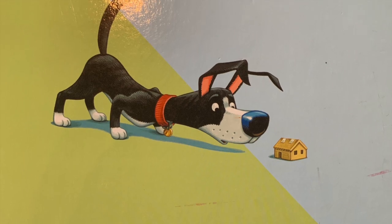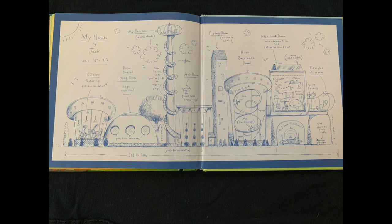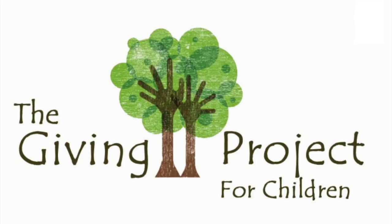For today's activity, I want you to become an architect. An architect is a person who designs buildings, and they often create really cool drawings called blueprints. This is what Jack drew as his blueprints of his dream house. Now think about your dream house — what will you put in it? A self-cleaning kitchen? A flying room? An arts and crafts palace? A bike room? Then get a piece of paper and some coloring tools — crayons, colored pencils, markers, whatever you like — and draw a picture or blueprint of your house. I can't wait to see how creative you are.